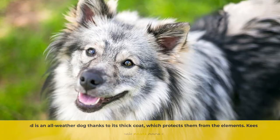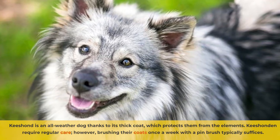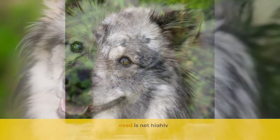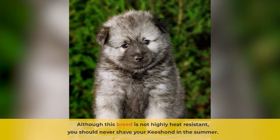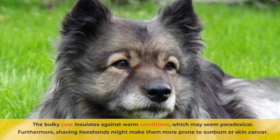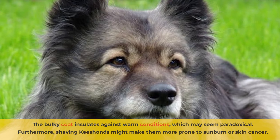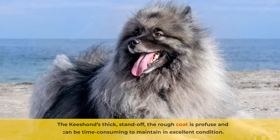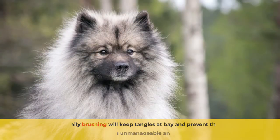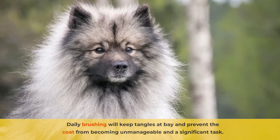Kisand is an all-weather dog thanks to its thick coat, which protects them from the elements. Kisand didn't require regular care. However, brushing their coats once a week with a pin brush typically suffices. Although this breed is not highly heat-resistant, you should never shave your Kisand in the summer. The bulky coat insulates against warm conditions, which may seem paradoxical. Furthermore, shaving Kisands might make them more prone to sunburn or skin cancer. The Kisand's thick standoff rough coat is profuse and can be time-consuming to maintain in excellent condition. Daily brushing will keep tangles at bay and prevent the coat from becoming unmanageable.